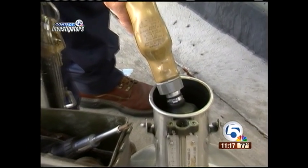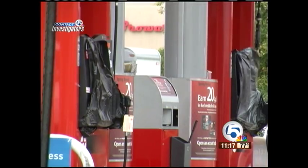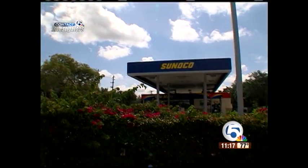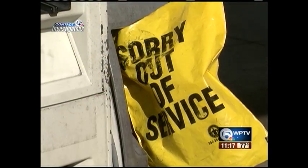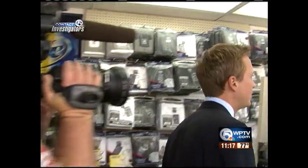State inspectors then took their own samples, and they shut down pumps at both stations — at the Sunoco on South Military in Lake Worth and at the Texaco on Okeechobee in West Palm Beach, where we spoke to a longtime worker.